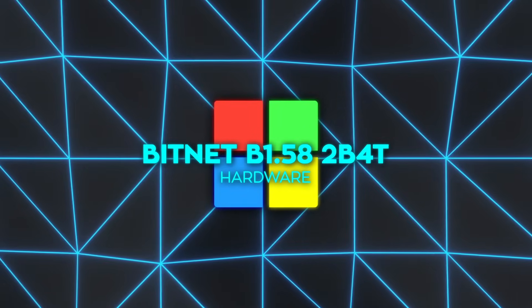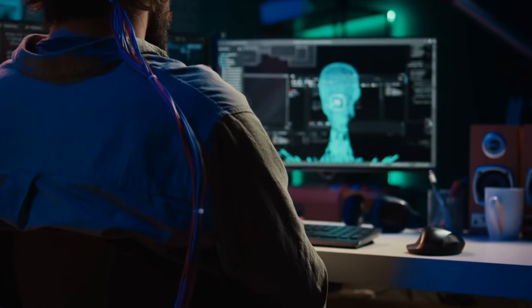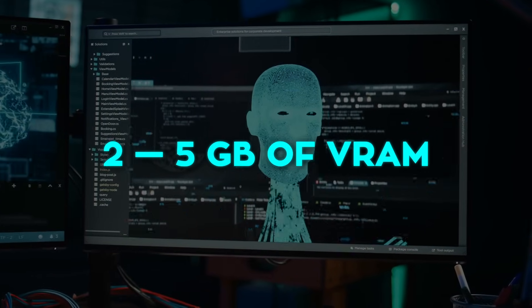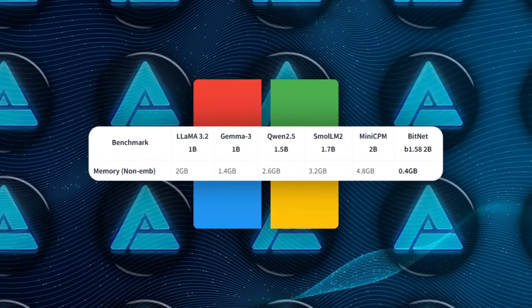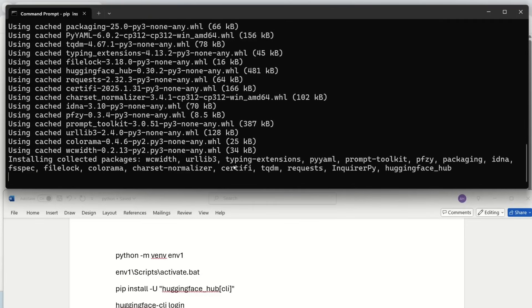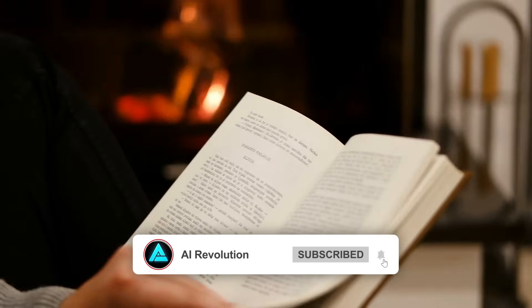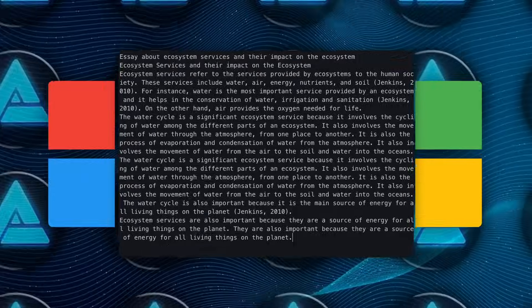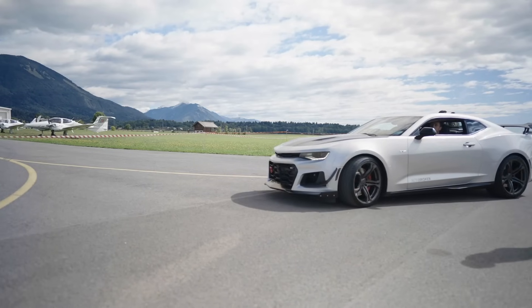Let's talk hardware impact, because that's where this gets spicy. A regular 2 billion parameter model in full precision parks itself in something like 2 to 5 GB of VRAM once you ditch the embedding table. BitNet strolls in at 0.4 GB. That slashes the working set so hard that the model fits comfortably in the L-cache layers on many CPUs, which is why the demo on an Apple M2 chip spits out 5 to 7 tokens per second. While it's generating, the researchers measured 85 to 96% lower energy draw than similar float models, which is basically the difference between idling a Prius and flooring a muscle car.